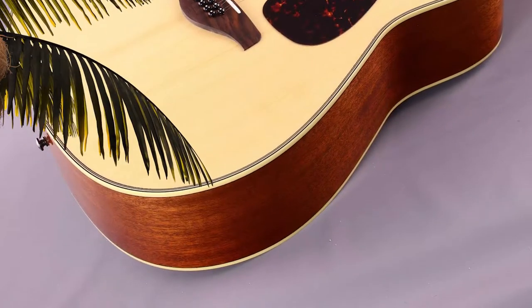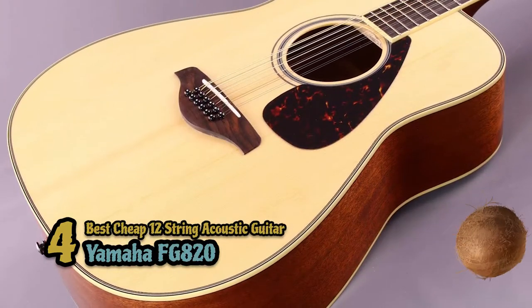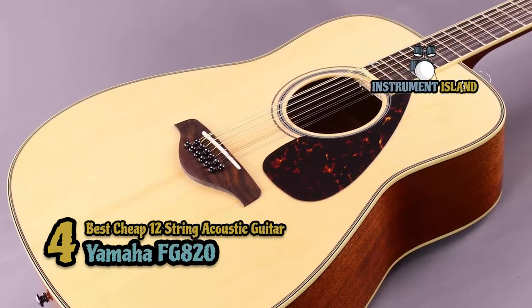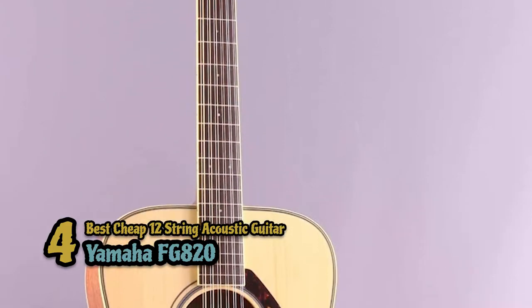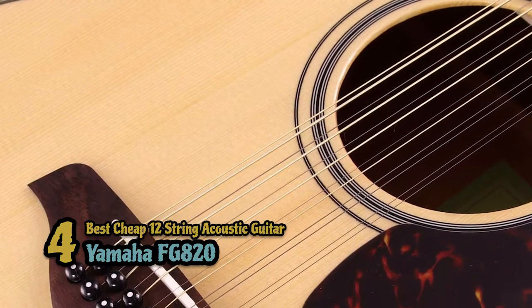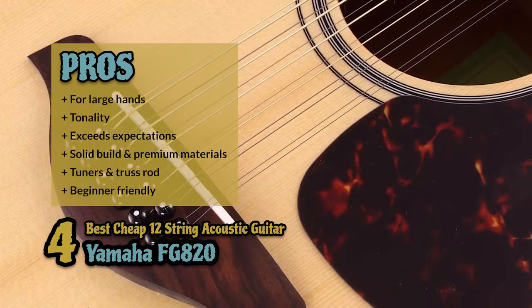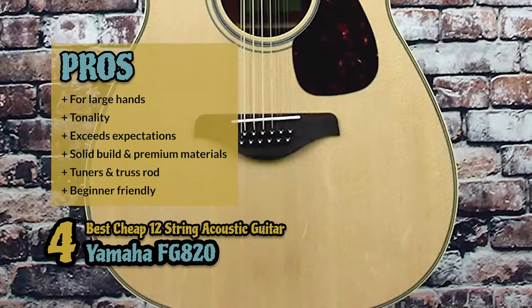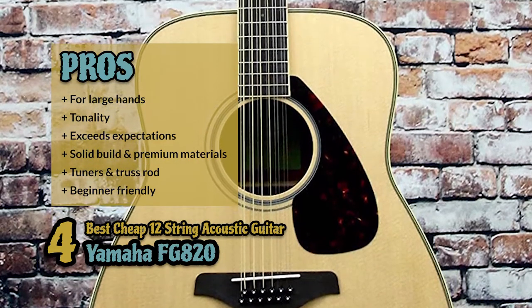Next we have the best cheap 12-string acoustic guitar: the Yamaha FG820. It's an outstanding instrument with great features. It perfectly balances out the sound quality, playability, and a sturdy, reliable build, which makes it ideal for performances. It is ideal for both gigging and practice sessions. Its pros are: it's ideal for large hands, it has rich full-body tonality, and it exceeds expectations on all levels.